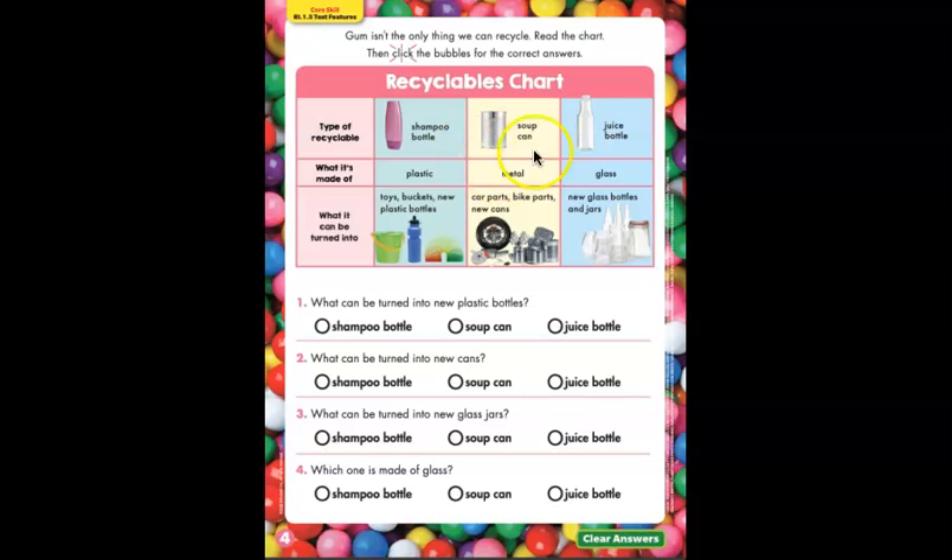In the middle column, this is a soup can. What is it made out of? Metal. What can it be turned into? Car parts, bike parts, and new cans. Because it's metal, it can be turned into all of those things. And the last one is a juice bottle — this is a glass bottle, not a plastic bottle. It is made of glass and can be turned into new glass bottles and jars.